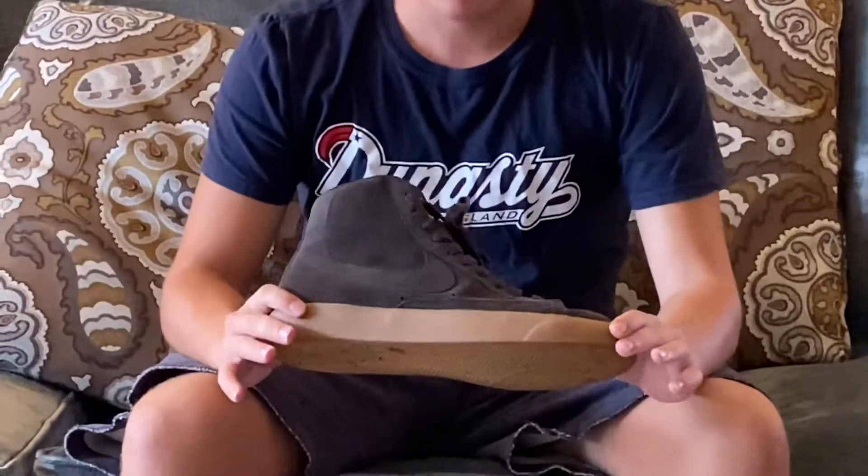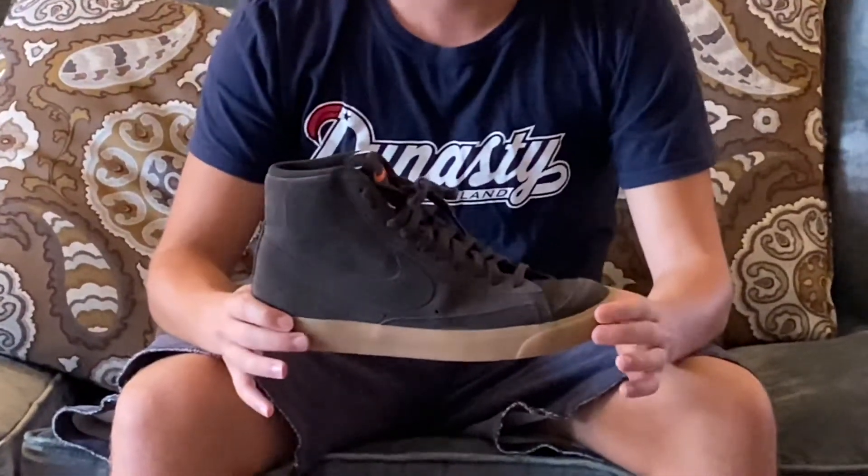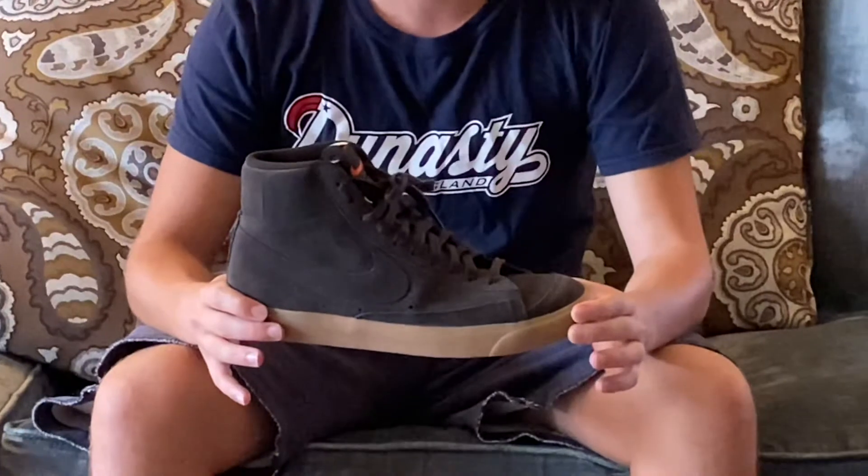Let's start off the collection with the Nike Blazer Mid 77 Velvet Brown. This is one of my favorite sneakers because of the closely cropped suede that is featured on the upper. This shoe is a very simple colorway, but it can be worn with any kind of outfit, which makes it such a good sneaker.